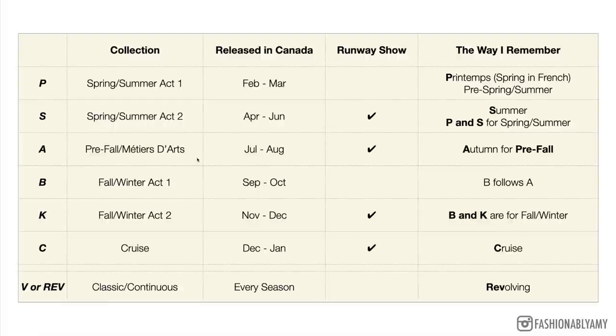Moving on to A: A is the Métiers d'Art collection, usually released in July–August, and it is a runway collection. The way I remember A for pre-fall or A for Métiers d'Art is that A is in the word 'autumn.' B follows A — that's one way I remember the order. B is the fall/winter act one collection, usually released around September–October, and it's not a runway collection because it's the act one pre-collection.